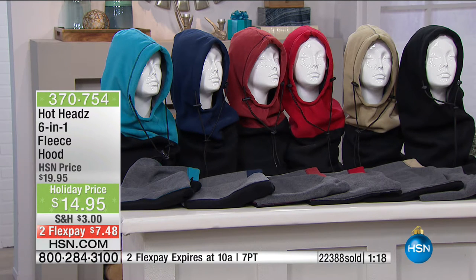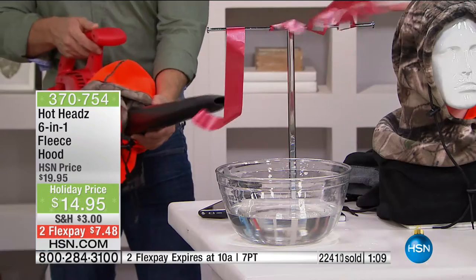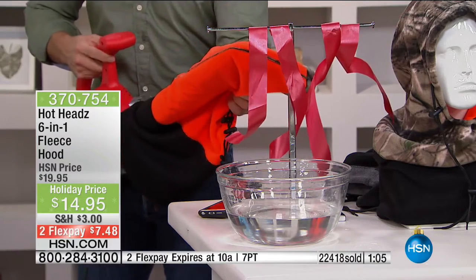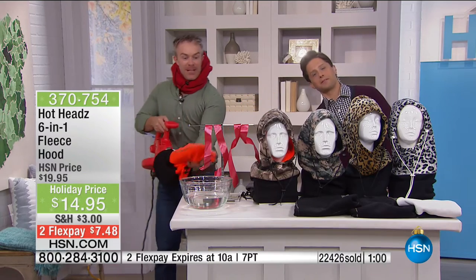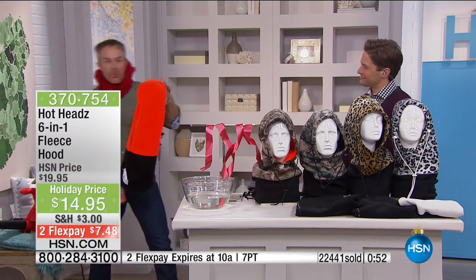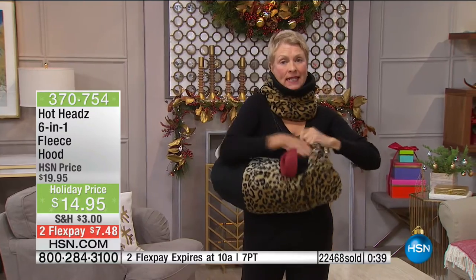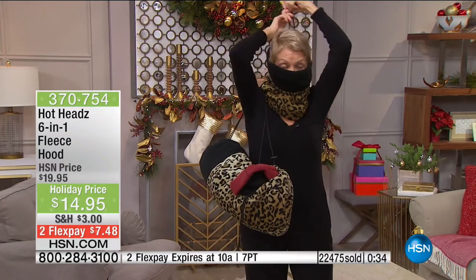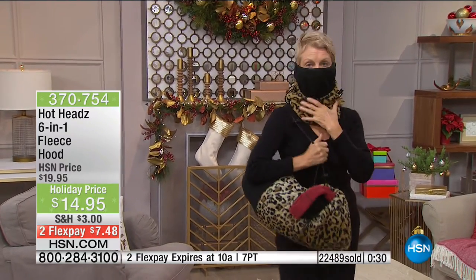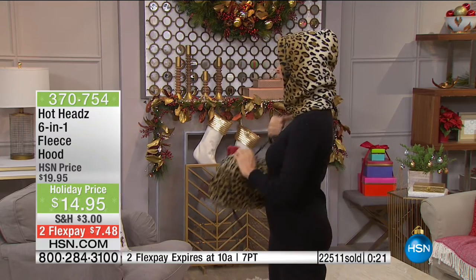Let me show you one last demonstration. If you know any HSN host, our hair is probably the most important thing on the planet. Watch — I just put my Hothead on and that windstorm doesn't affect me at all because of the protection of this design. You have so many different ways to wear it, and more importantly, you're nice and cozy. Your ears are covered, your face is covered. Whether it's for the guy or girl in your life, look at Barbara — she's utilizing one single Hothead but showing it three different ways. Ladies, you do not have to forego fashion to be comfortable, cozy, and warm. You can breathe through this. Machine wash and dryable — it gets softer each time and there's never any static in your hair.